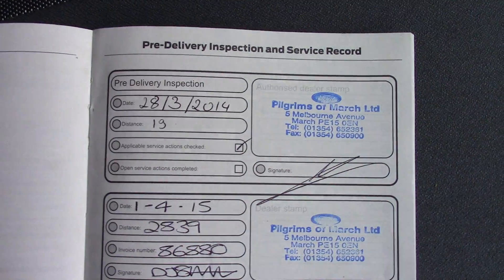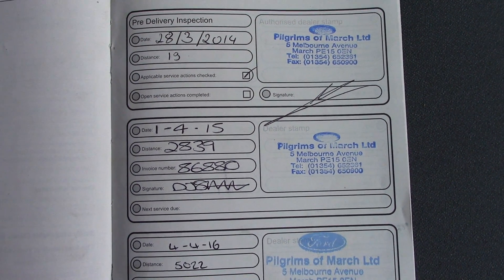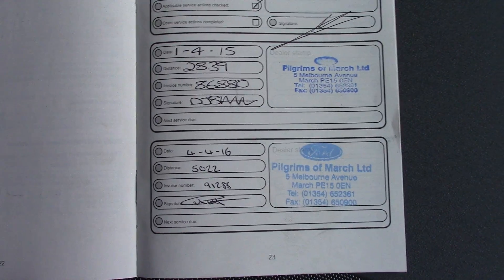Over here we've got the service history for the vehicle, all performed by ourselves at Pilgrims of March. And like all of our vehicles, this one comes fully Ford prepared.